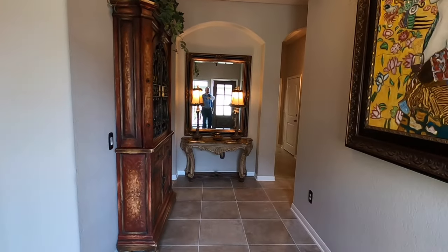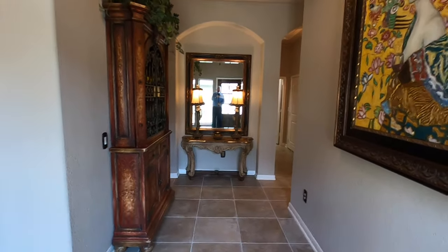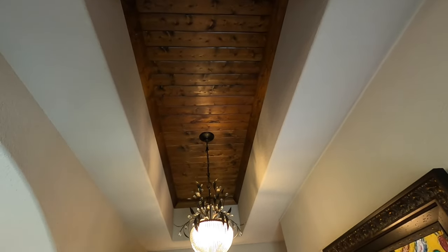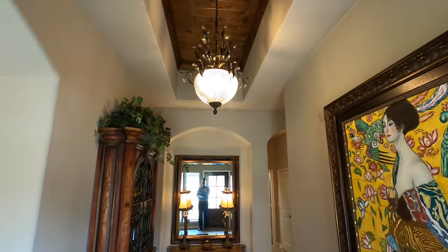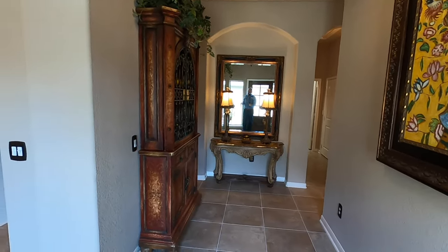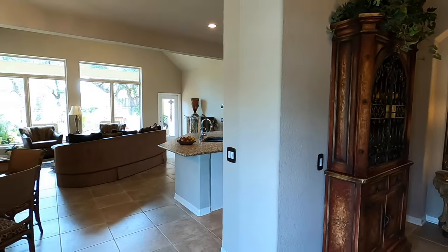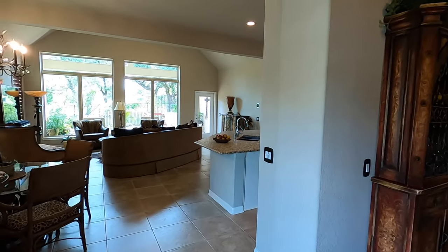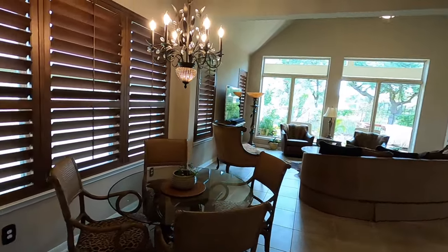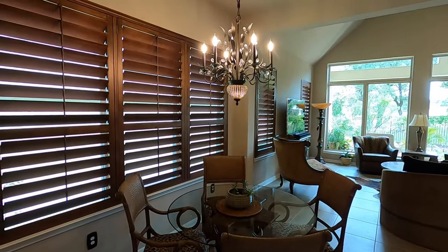When you come in, you notice that this was a prior model home for Sitterly, so they've got some of the extra stuff done in it that you won't find in a standard house. I really do like the way the seller decorated it — it's kind of cool. This is not a big house; it's about 2,050 square feet, but that's exactly what my clients are looking for.